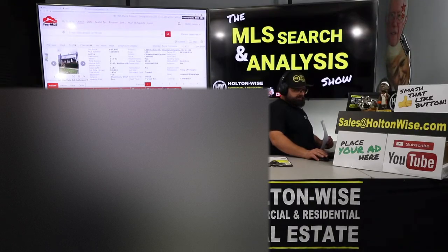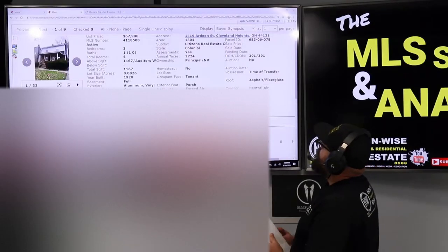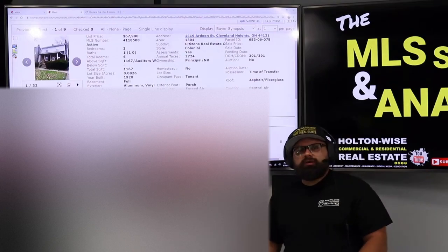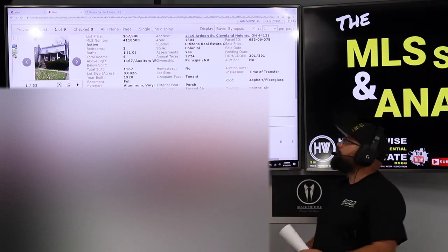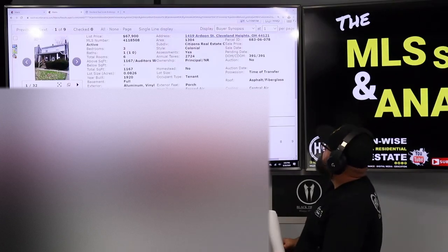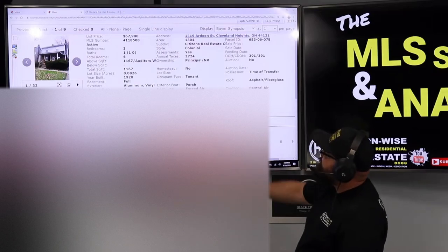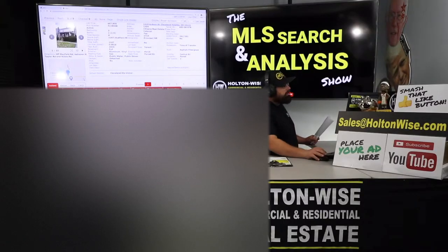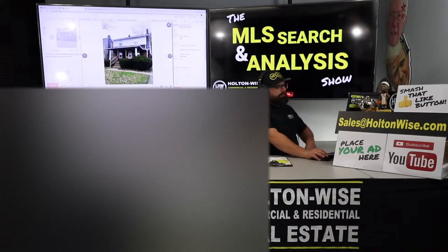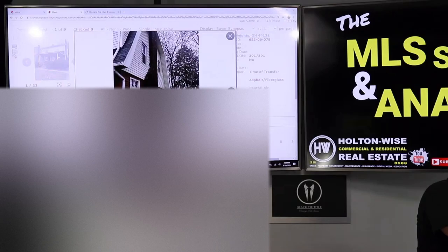So I scrapped that property and found you a different one. This is the one I want to look at: 1419 Ardoon, Cleveland Heights. I tried to get you something as similar as possible. This one has also been on the market forever — 391 days — listed at $67,900. It's an occupied property, and I'm going to get into why it's been sitting so long.